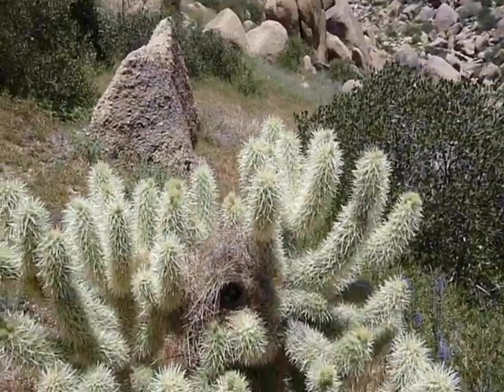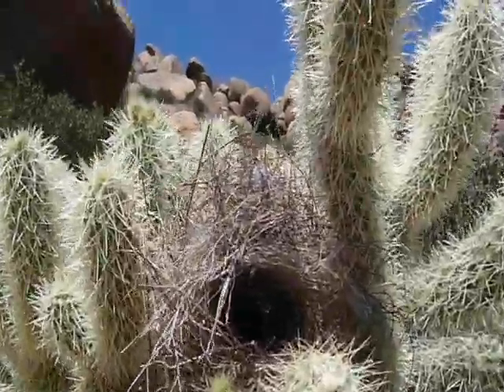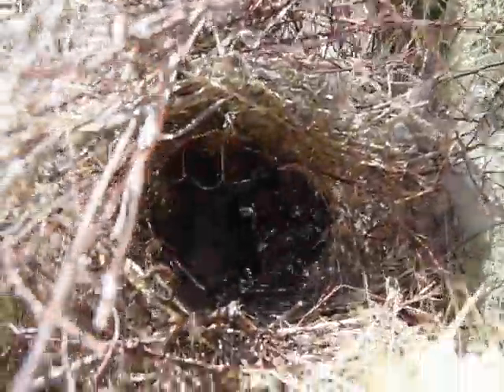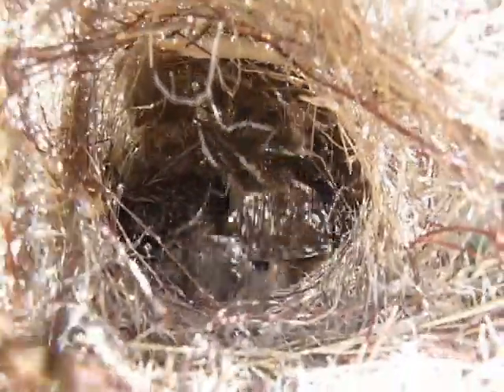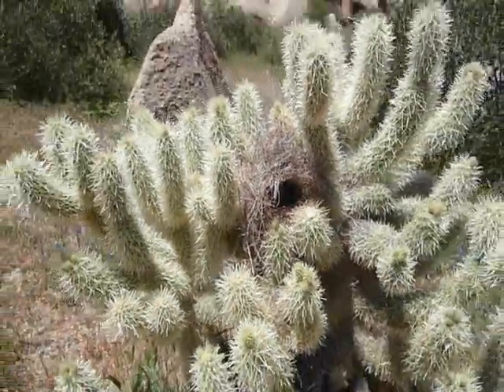We stumbled upon this little Wren nest — let's see if we can get this on film. I don't want to bother them anymore.